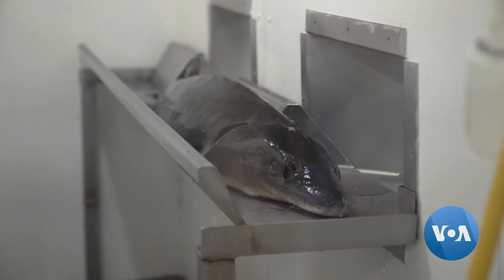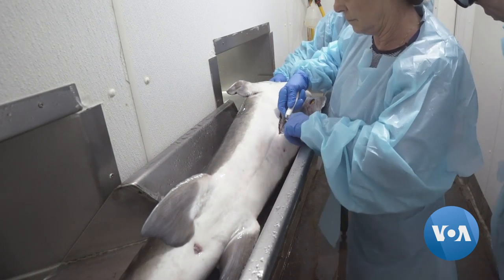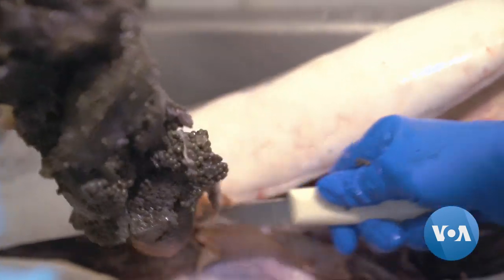If the roe passes the test, the sturgeon is killed and cut down to extract sacks of roe. Extracting roe from a living fish is prohibited.